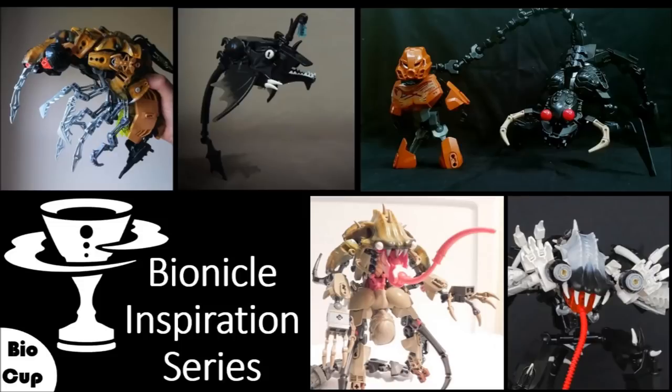Hey guys, welcome to this episode of the Bionicle Inspiration Series. This one is all about the Biocup 2019, and this episode will be the second-to-last episode we do for the preliminary round. I will do another one once the preliminary round has concluded.